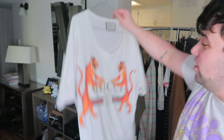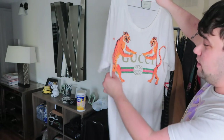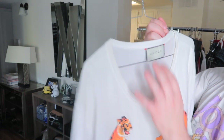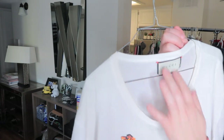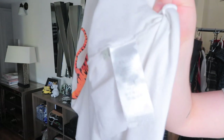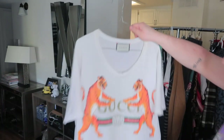Oh my god, this is authentic Gucci — I already know it's authentic. I've sold Gucci before and this lines up with everything. I'm still going to get it authenticated on a website. It has the Gucci logo on the inner tag, it's a size large, made in Italy.